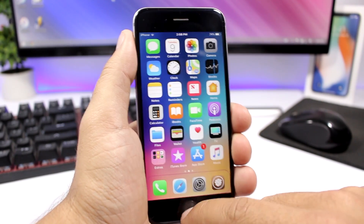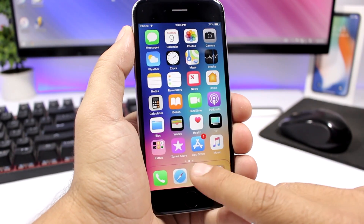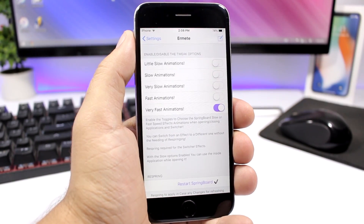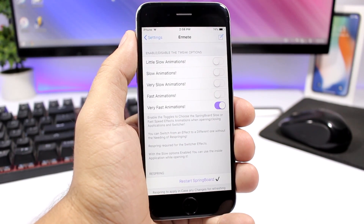Also going to the app switcher, you can see the animation is really really fast. Very awesome tweak — you just enable any one of the options that you want and then respring the device for the changes to take effect.